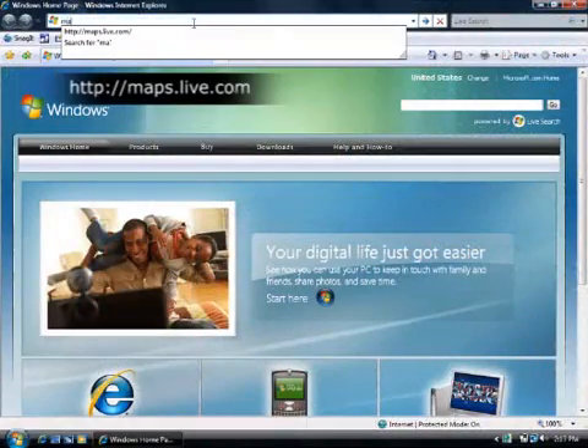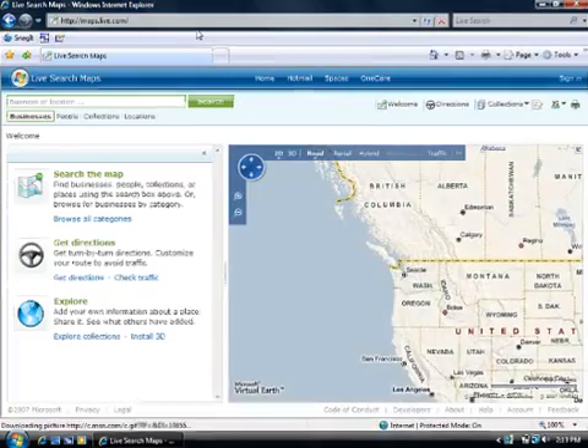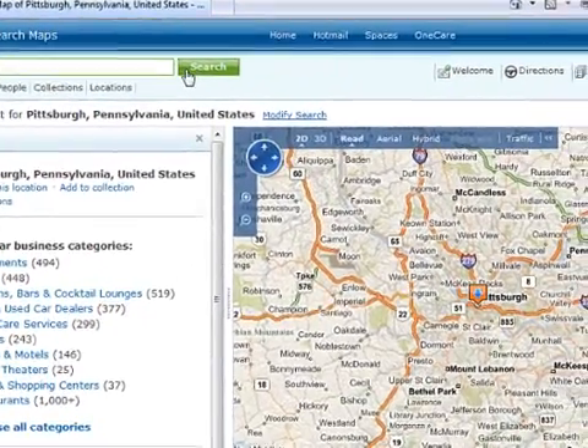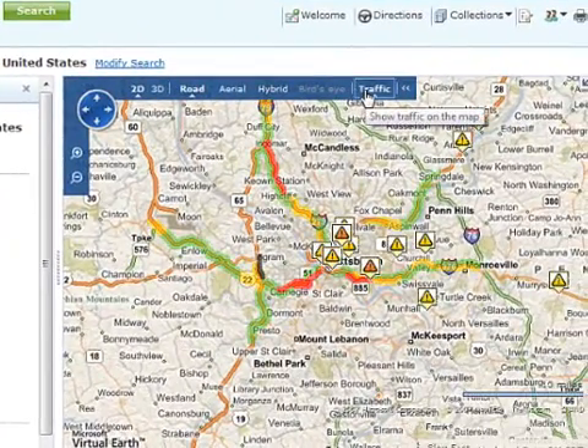Start by opening your browser and typing maps.live.com. I'll type the city into the text box and then click Search. I don't want to be late for my meeting, so I'll click Traffic. See how the freeways are color-coded to show areas where traffic is heavy?